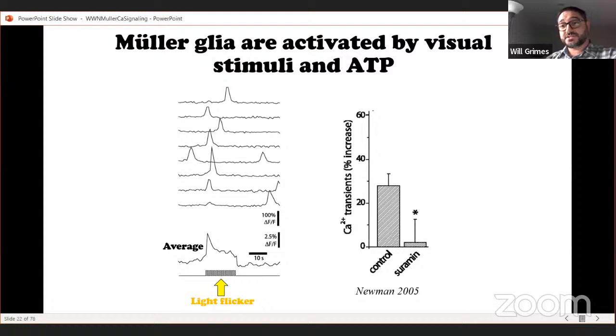If a Müller cell is involved in hyperemia, not only should it be in a position to control vessel diameter, it should also be able to sense neural activity. Eric labeled Müller cells with calcium-sensitive dye and observed spontaneous activity, then delivered a flickering light to the retina, seeing an increase in calcium sparks within the Müller cells. The majority of these light-evoked calcium signals were blocked by the ATP receptor antagonist suramin, indicating that Müller cells sense the release of ATP from neurons, driving calcium signals that play a role in controlling vessel diameter at the intermediate capillary layer.